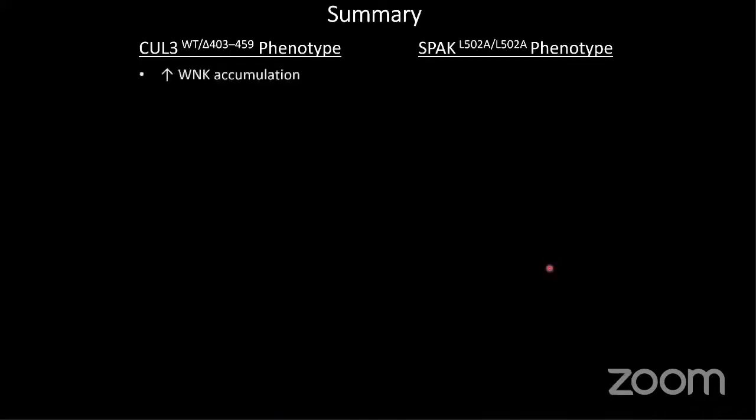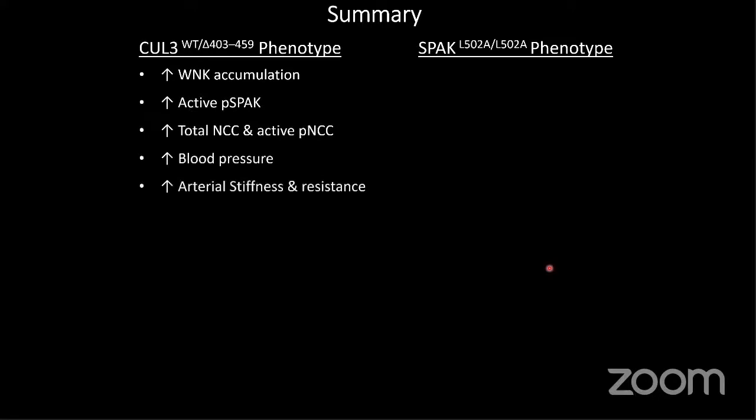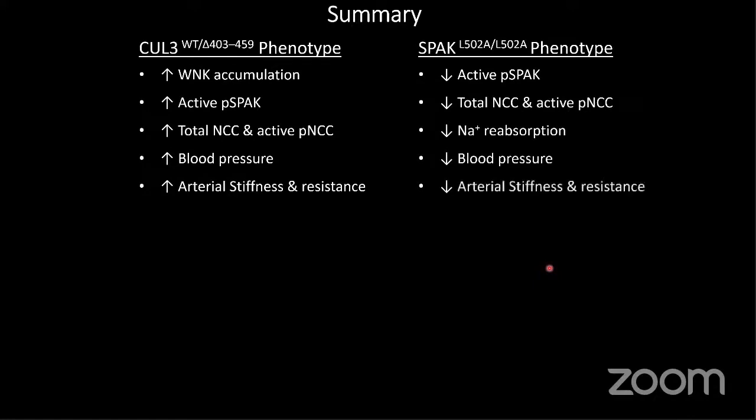In summary, the CULLIN3 phenotype of PHA2E has accumulation of WNKs, which causes over-activation of SPAK, leading to increased sodium reabsorption via NCC, and that increases blood pressure. These animals have a phenotype of arterial stiffening and resistance, which would also be expected to appear in patients, suggesting we need to administer vasodilators as well as diuretics to these cases. The SPAK animals have decreased SPAK phosphorylation because they cannot bind WNK, resulting in decreased NCC activity, causing salt wasting, lowering blood pressure, and these animals also have reduced arterial stiffening and peripheral resistance, which is highly advantageous.